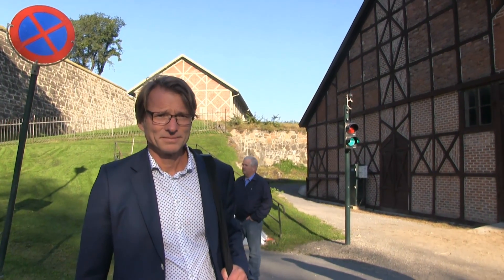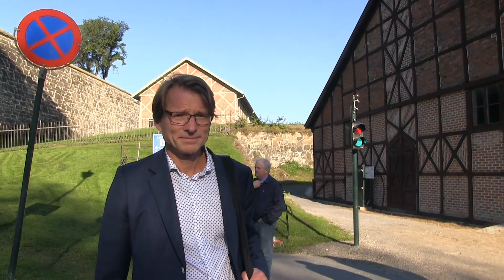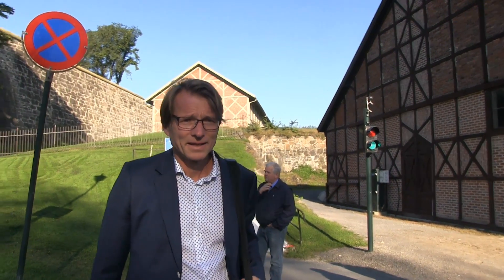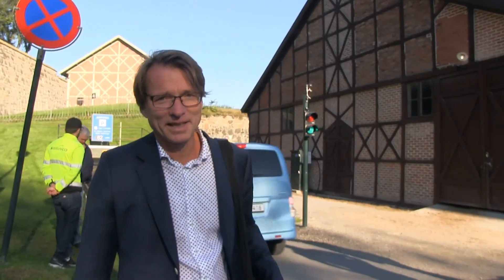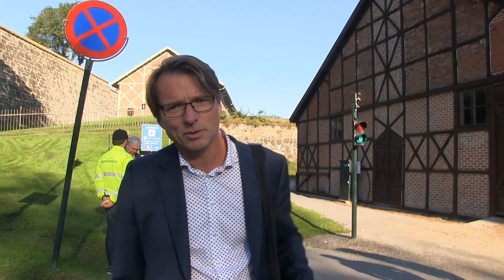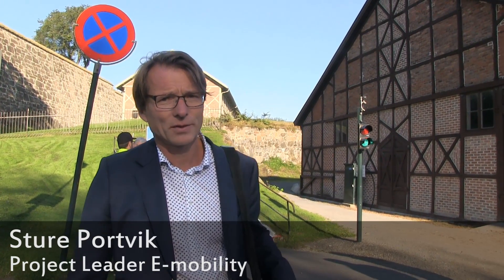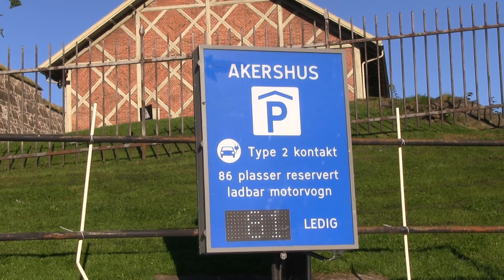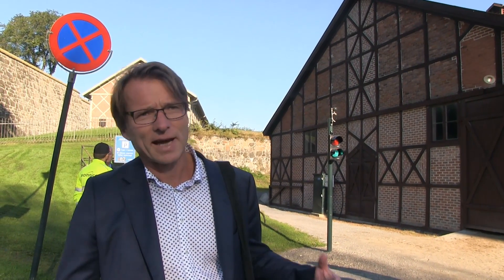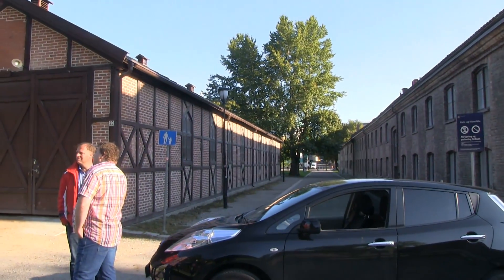We are now in Oslo, outside one of the brand new parking garages. I'm Sture Portveik, in charge of the infrastructure for EVs in Oslo. This is one of two new big parking houses for EVs and plug-in hybrids only — probably the first in the world that is actually only for EVs. It's located here in the middle of the city, convenient for the users.